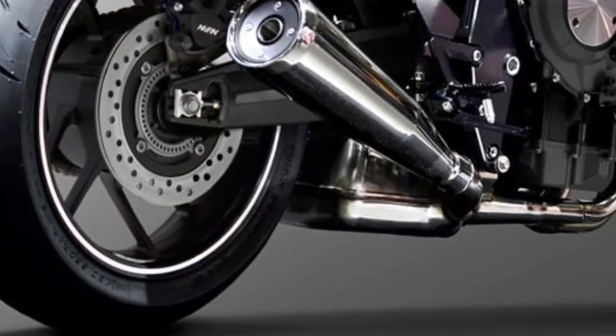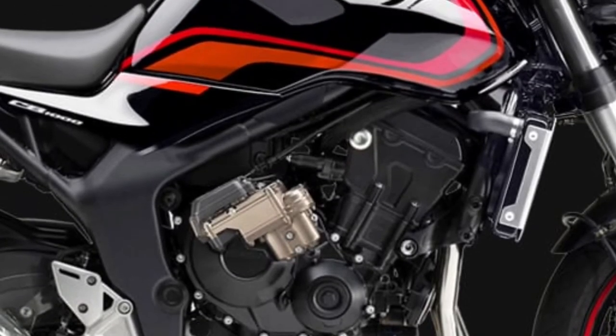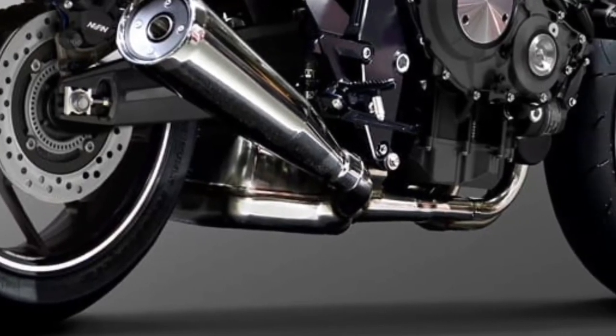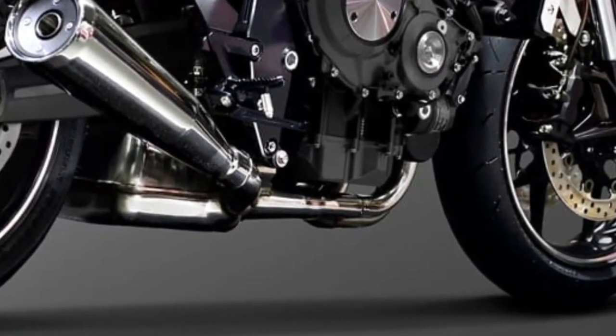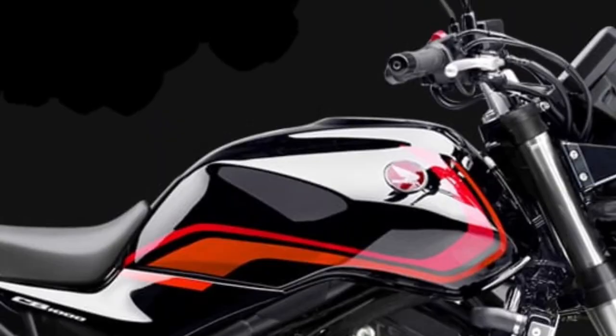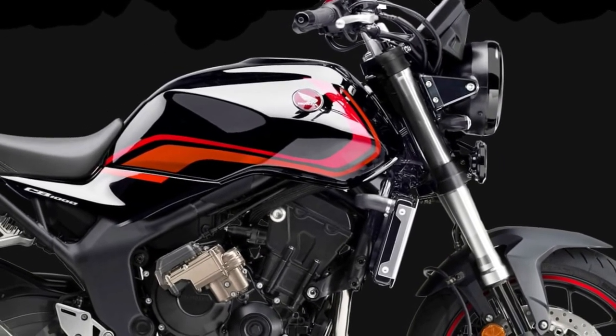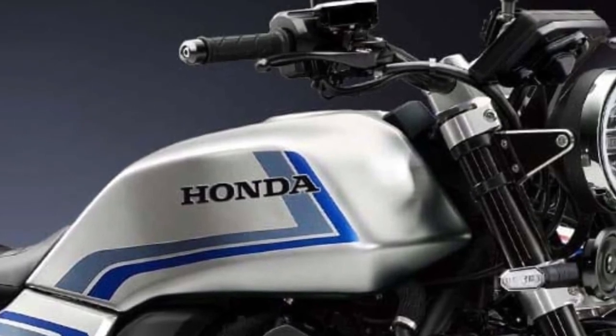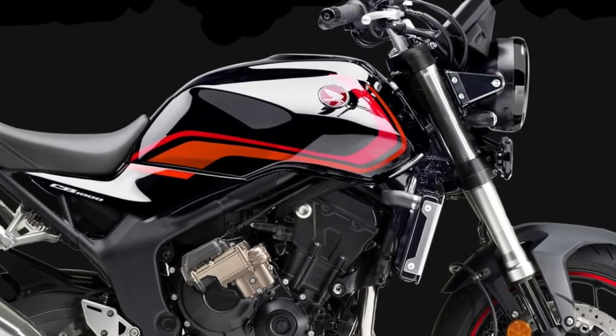The CB1000 features an upgraded suspension system, with fully adjustable Showa forks at the front and a monoshock rear suspension. This setup ensures a smooth and responsive ride, with improved handling and stability on various road surfaces. The suspension adjustments allow riders to fine-tune the bike's performance to their preference.